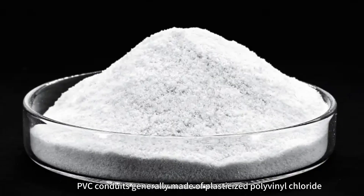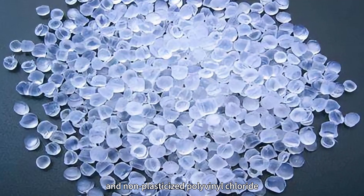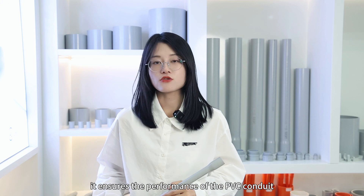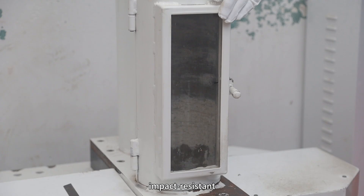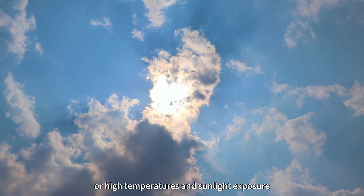PVC conduit is generally made of plasticized polyvinyl chloride and non-plasticized polyvinyl chloride. Because of the features of polyvinyl chloride, it ensures the performance of PVC conduit. They are generally flame-retardant, impact-resistant, and designed to withstand low or high temperatures and sunlight exposure.